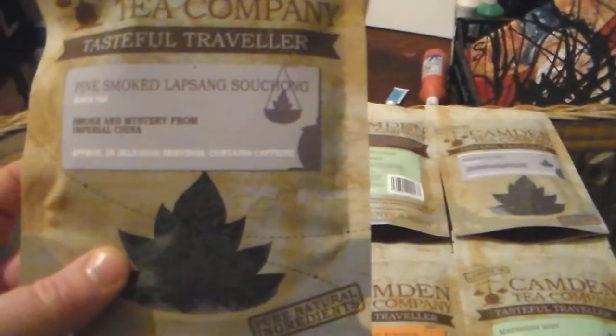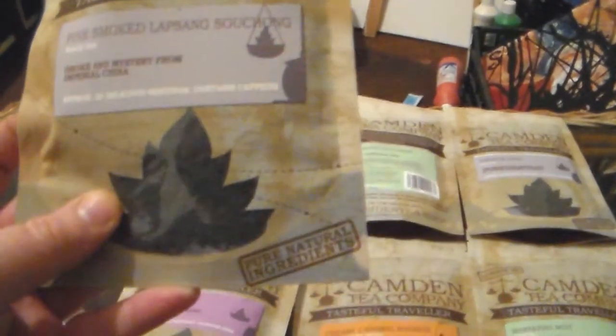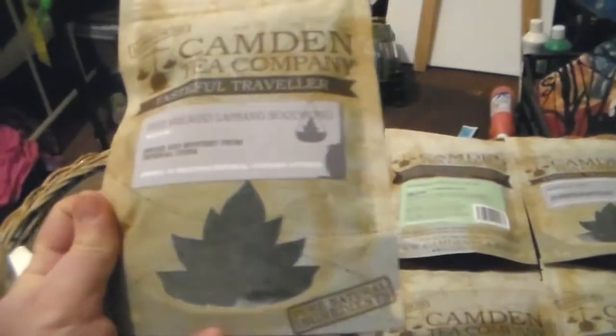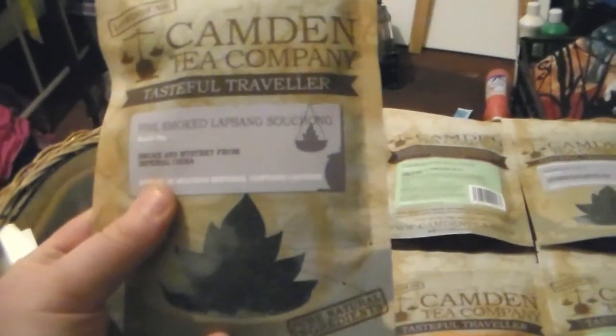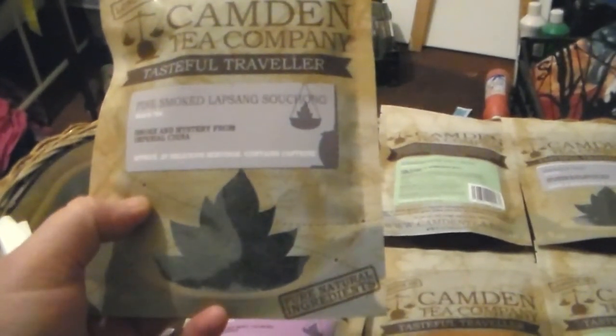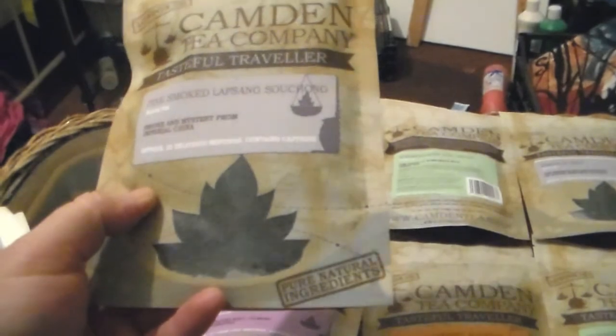First of all we have Pine Smoke Lapsang Souchong, which is a Chinese black tea — smoke and mystery from Imperial China, originating from Fujian province, China. I do like the smoky taste of a Lapsang Souchong; it's a lot smokier and deeper than a Russian Caravan, which is also quite a smoky tea.